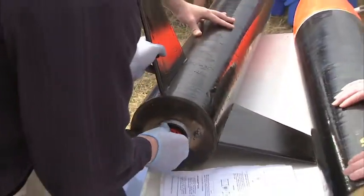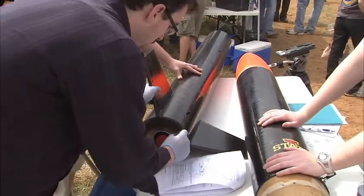Once teams are accepted, their work begins in earnest. Since August we pretty much have met every single day, so the excitement of being out here today, when it all boils down to one single launch, is huge.